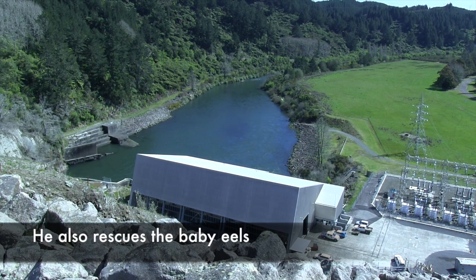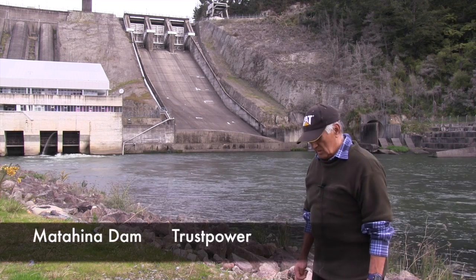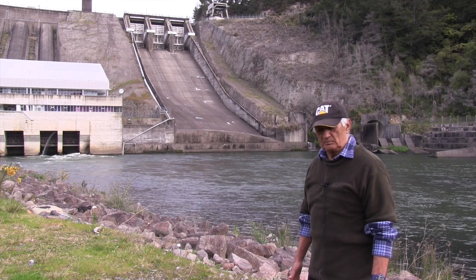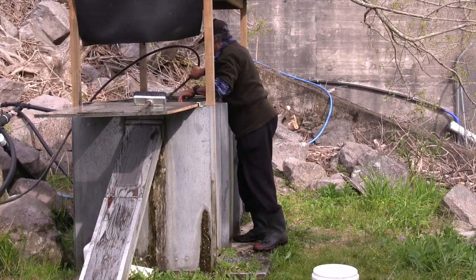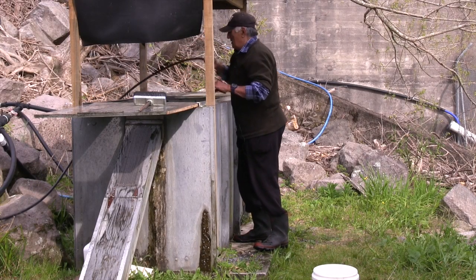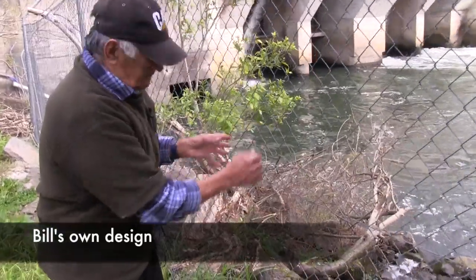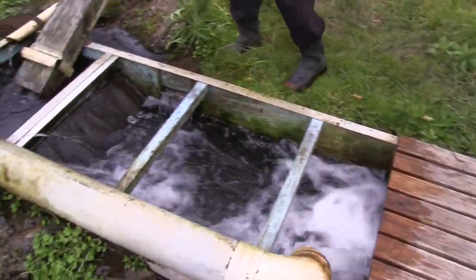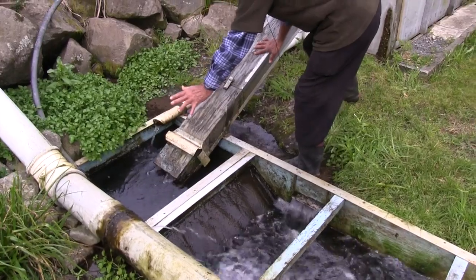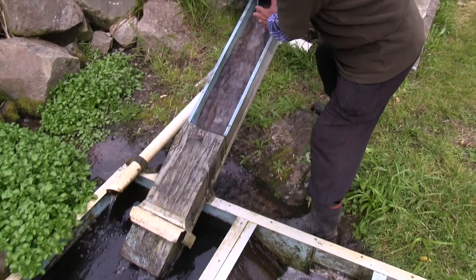We're now at the face of the Matahina Dam where the eels are coming from the ocean. The baby elvers will arrive here probably end of October right through until March. I used the warming waters from the switchyards as attraction waters, and got them all nosing up there. All the baby fish start from the river, climb up through here, into the unit over here, up and into this unit, climb up there, into the holding tank.